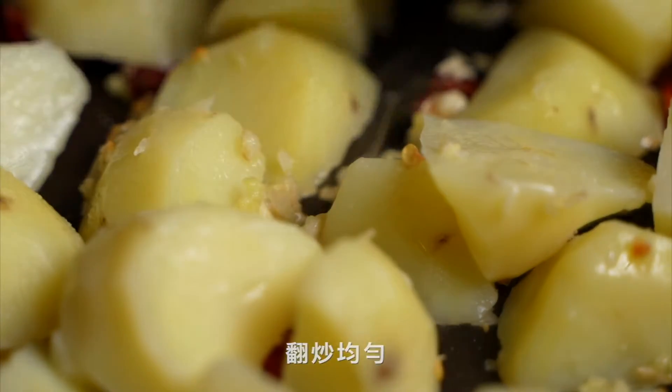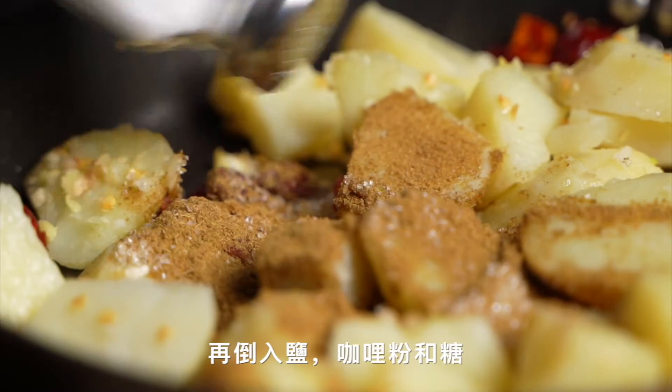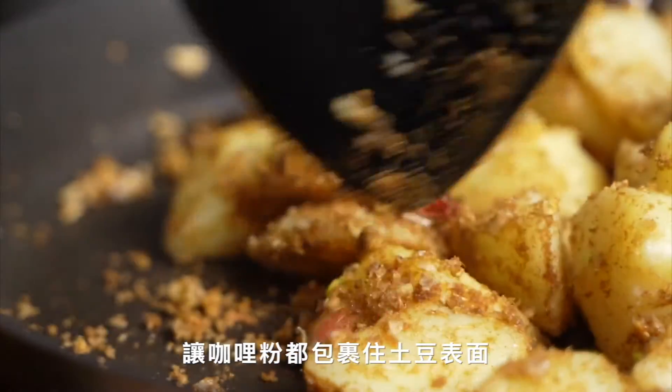I'm going to introduce my friend. This is actually a nice piece of food. This is a great place.